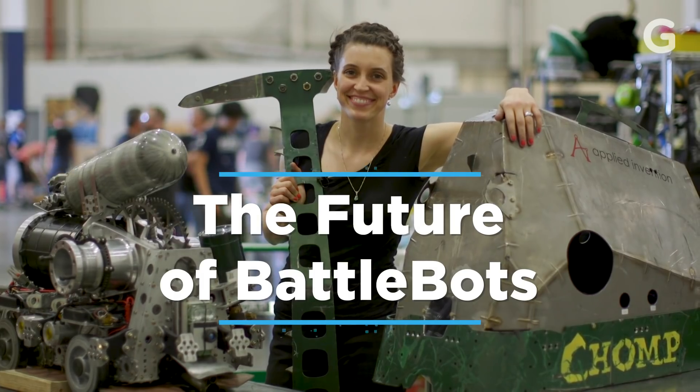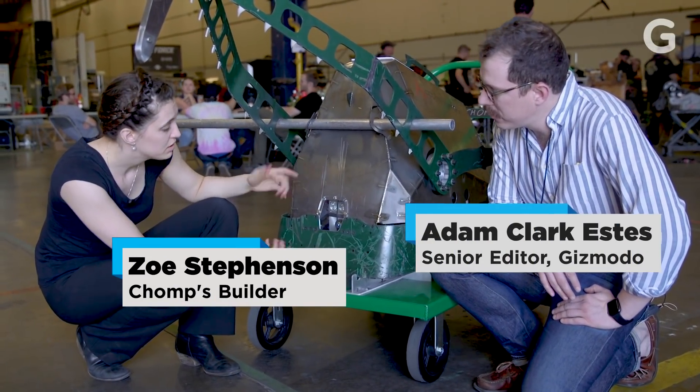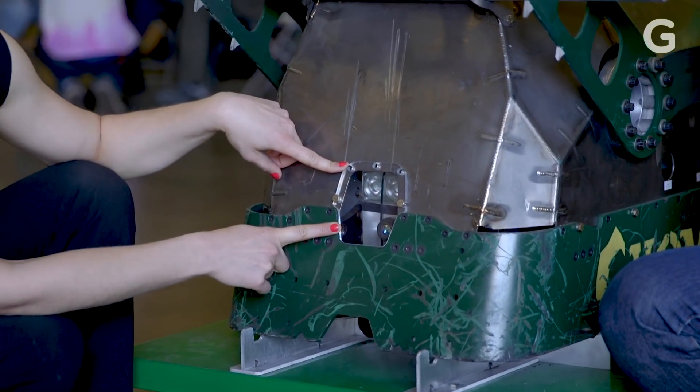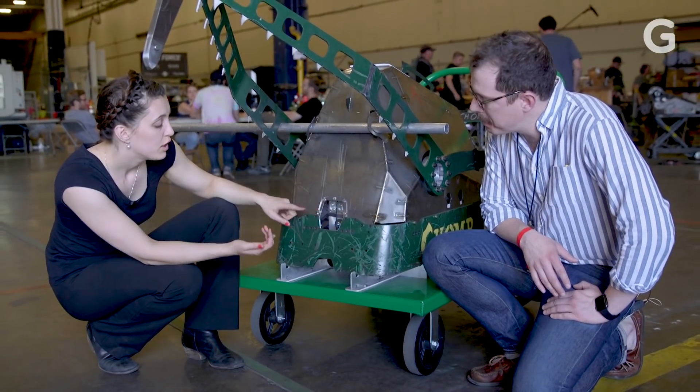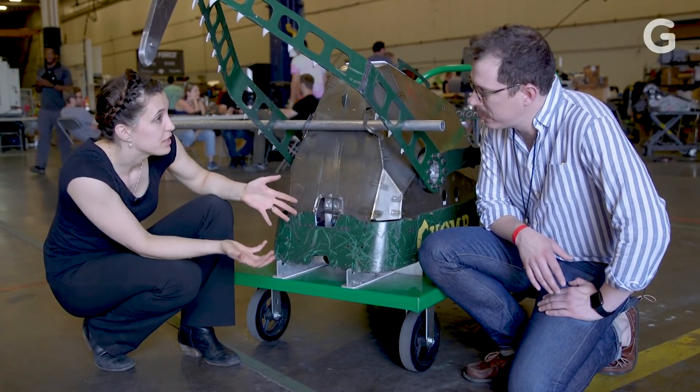Chomp is one of the only robots — I think maybe the only robot this year — with any autonomous robotic capabilities. If you look in this little window, there's a lidar in here. We use this lidar both to automatically hammer when there's something in hammering range, and also to help steer.